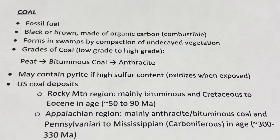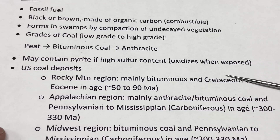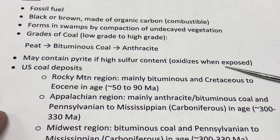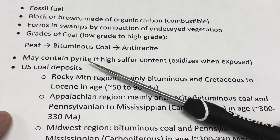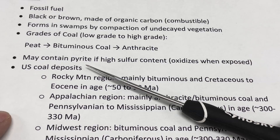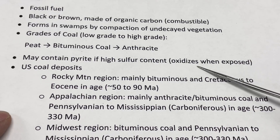We sometimes see pyrite in coal — a mineral we focus on in the mineral series. If there's a lot of sulfur in the rock, some of the iron combines with sulfur to form pyrite. When that pyrite gets exposed, whether we're coring that out of a hillside or in a mining situation, that pyrite becomes oxidized and the iron gets oxidized.